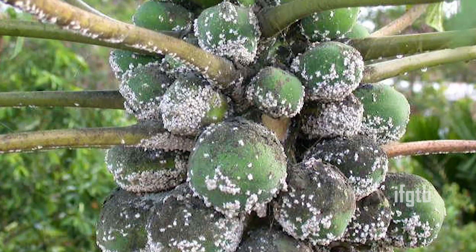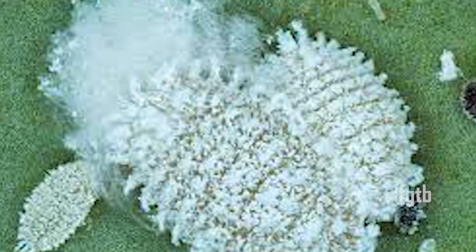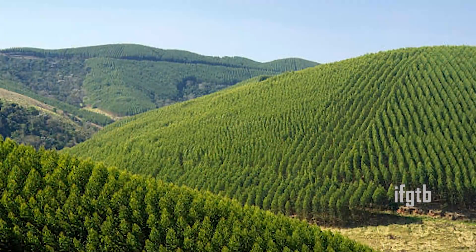In 2008, the incidence of the invasive alien insect Paracarcus marginatus, commonly called the papaya mealybug, was noticed on papaya. In a very short span of 3 to 6 months, it had invaded horticulture, agriculture, forestry, and floriculture.